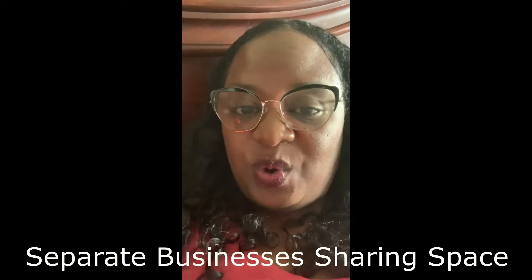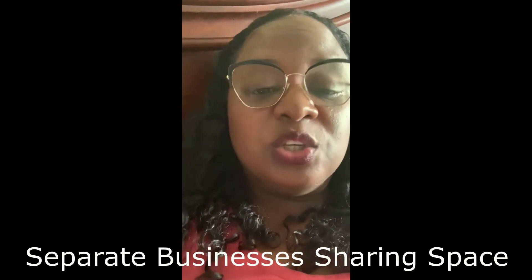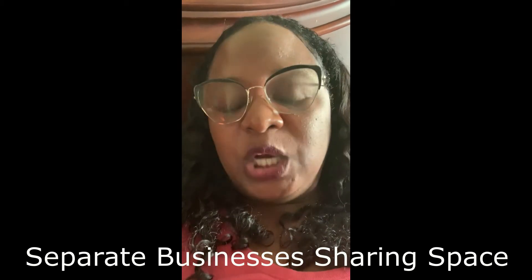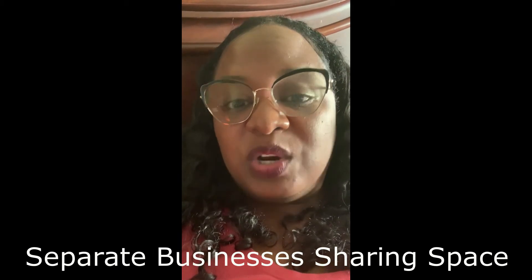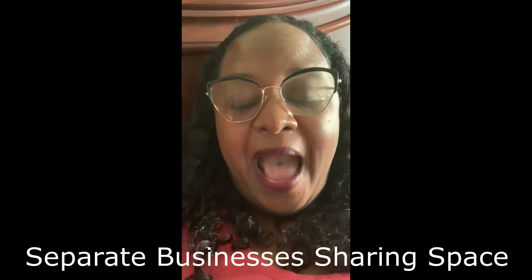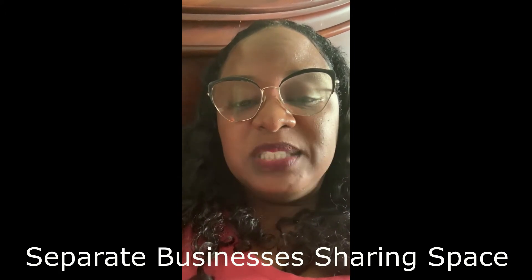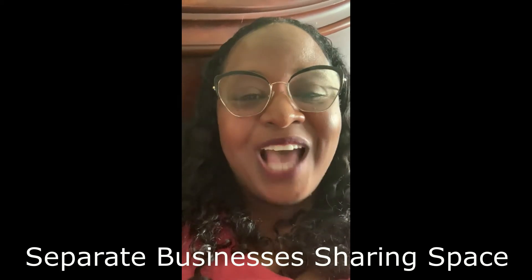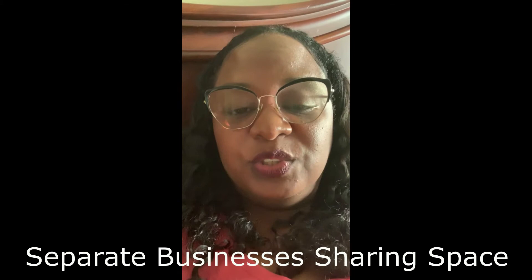If you have more specific questions, or you need to come in or do a video consult so we can go into specifics for your business, definitely give me a call back or send a request through the website. I'd be happy to walk you through that and we can get some processes set up specifically for your business. Hopefully this general explanation will be helpful to you.